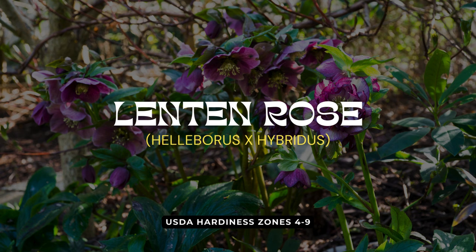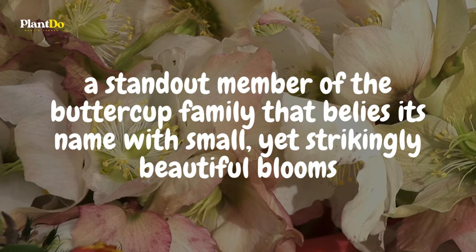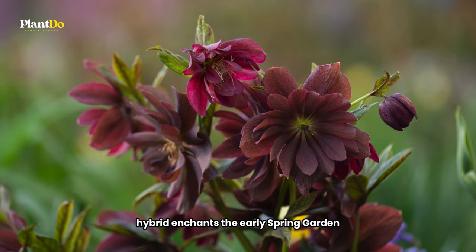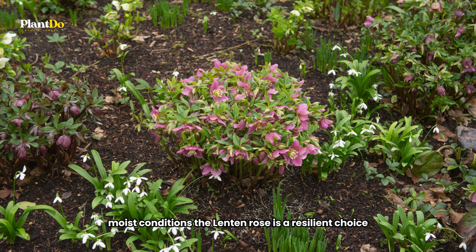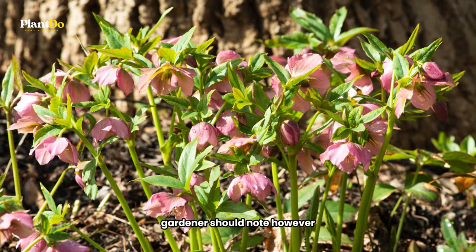Last, but certainly not least, we present the Lenten Rose — a standout member of the Buttercup family that belies its name with small, yet strikingly beautiful blooms. This Helleborus orientalis hybrid enchants the early spring garden, boasting a remarkable blooming period of up to 10 weeks. Thriving in shady, moist conditions, the Lenten Rose is a resilient choice, seldom disturbed by deer. Gardeners should note, however, that while it's a visually captivating addition to any shade garden, the Lenten Rose is toxic to both people and pets, so caution is advised. Despite this, its beauty and long flowering season make it a cherished choice for those shaded spots in need of color and life.